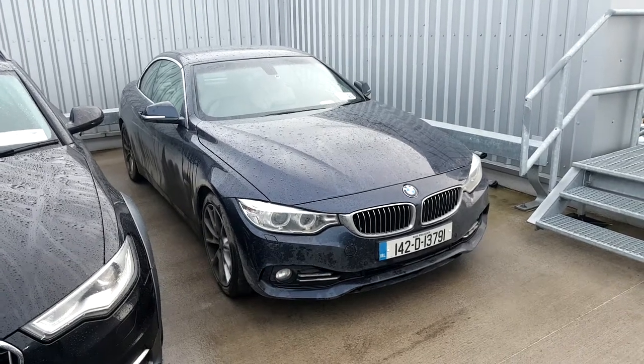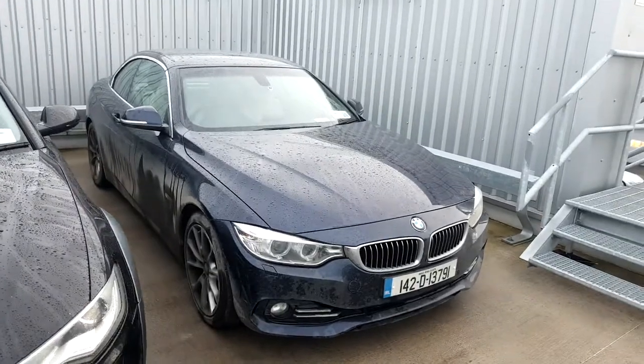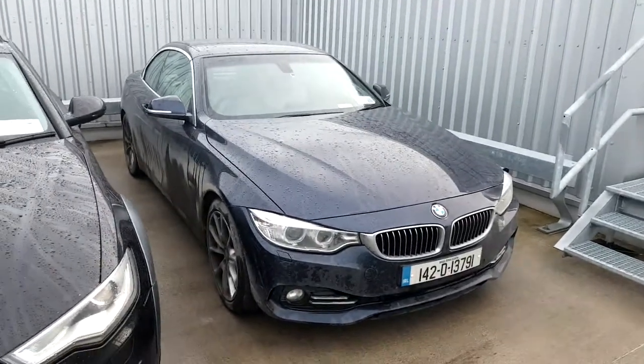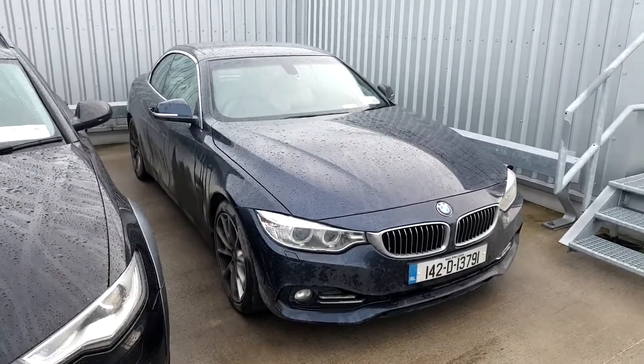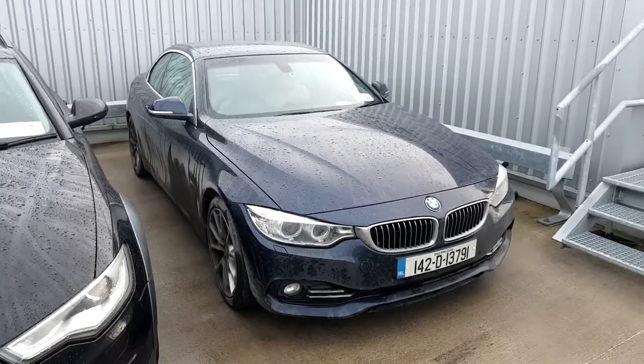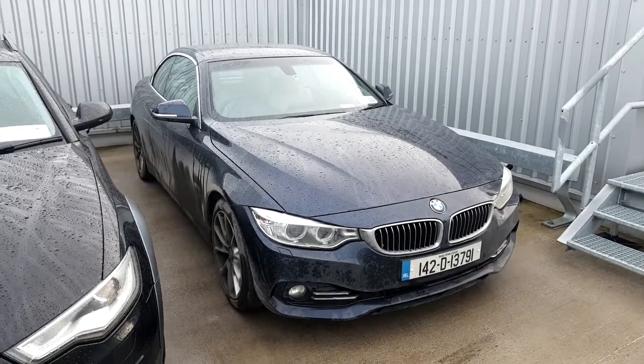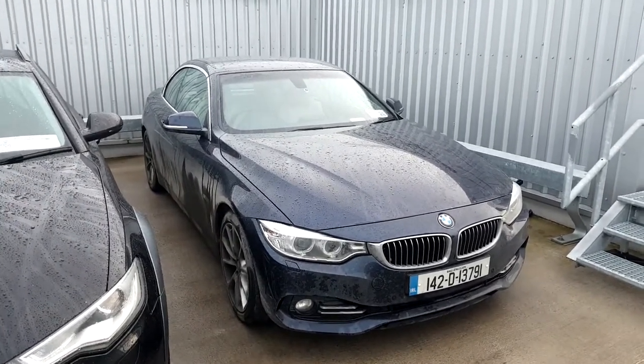Hello, good morning Mark. Alex Collins here from Joe Duffy BMW. David Dolan asked me to send you a quick see-it-now video tour of our 142 D-reg BMW 425D luxury convertible. This car has just come into stock, traded in recently — it came in from one of our previous customers who bought a 530e M Sport 2019.